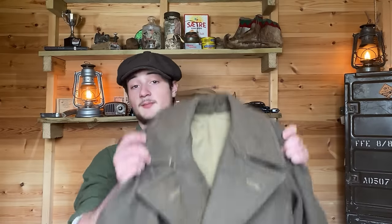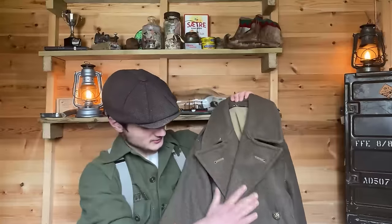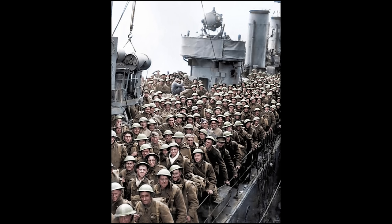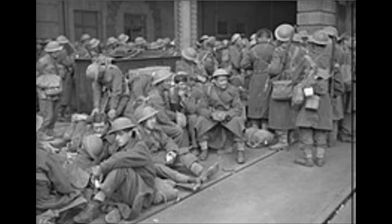Next up is my 1939 pattern British greatcoat. This replaced the 1909 greatcoat pattern used during the First World War, which was single-breasted compared to this thicker, more insulating double-breasted design. It was issued to British Expeditionary Forces at Dunkirk but was found to have some issues, so it was very quickly replaced by the 1940 pattern, which featured a vent running all the way down the back for increased mobility.